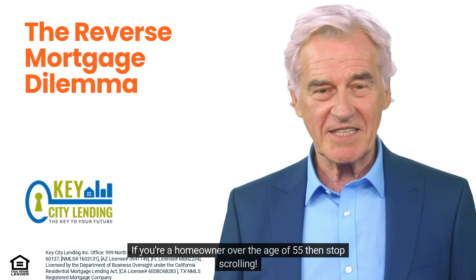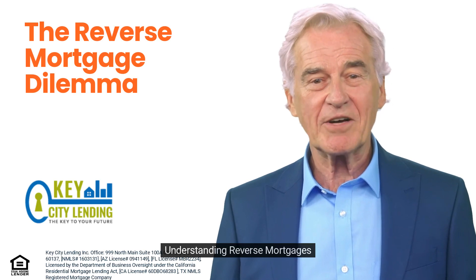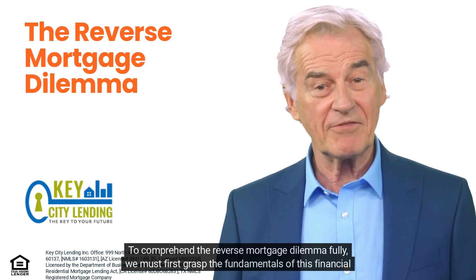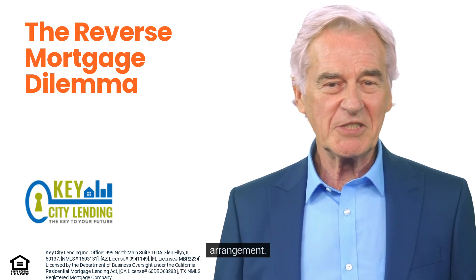If you're a homeowner over the age of 55, then stop scrolling. To comprehend the reverse mortgage dilemma fully, we must first grasp the fundamentals of this financial arrangement.